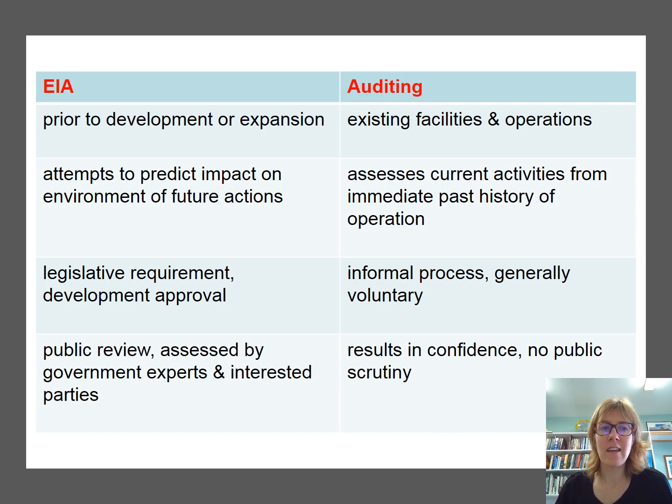Auditing is different from EIA because EIA is done prior to development or expansion of some action, while auditing is done on existing facilities or operations. EIA attempts to predict the impact; auditing is measuring current activities or the immediate past history. EIA is triggered by legislation — when somebody applies to do something, EIA is triggered. Auditing can be imposed, but it's often a more informal, usually voluntary process. EIA is firmly in the public arena where the public get to have a say as part of natural justice, and it's assessed by experts. Auditing can be done very much in-house — ISO certification engenders some confidence, but results are generally kept in confidence with no public scrutiny.